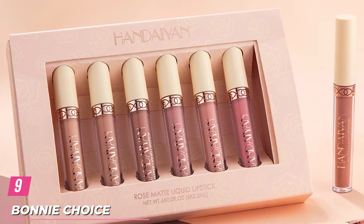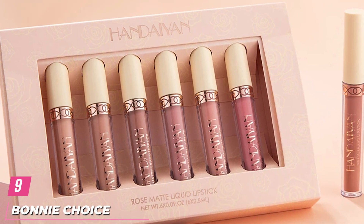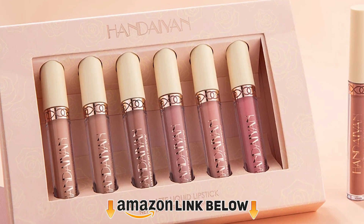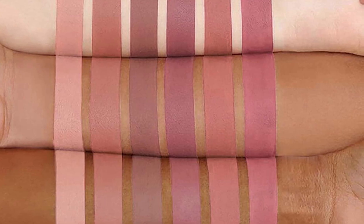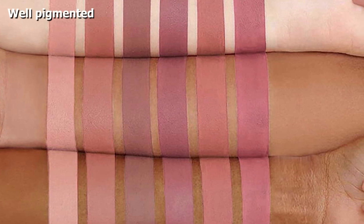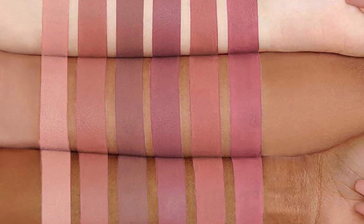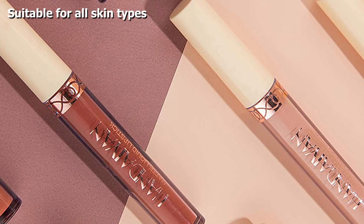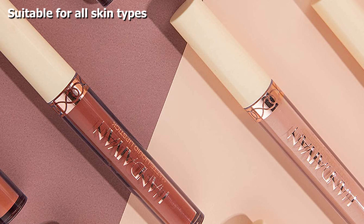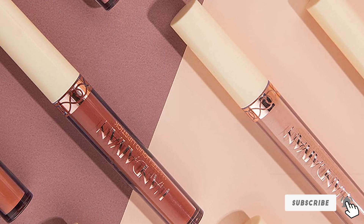At number 9, we have Bonnie Choi's Matte Liquid Lipstick Set, which consists of 6 matte nude shades with warm to cool undertones. These highly pigmented shades are made of natural ingredients suitable for all skin types, including sensitive skin. The silky formula wears gently on the lips, offers full coverage, lasts long, and makes the lips look fuller. The warm shades are rich in color and are suitable for all occasions and seasons.